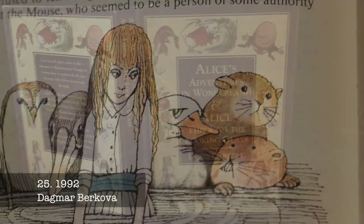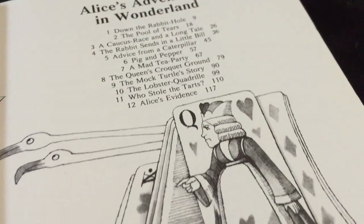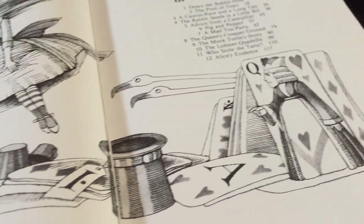Despite the hideous cover, this combined version of the Alice books features some really lovely watercolour illustrations by Czech artist Dagmar Bokojov.